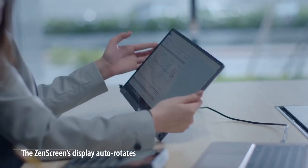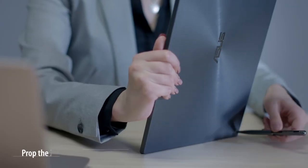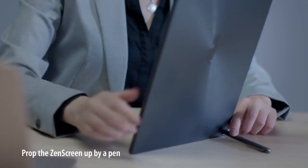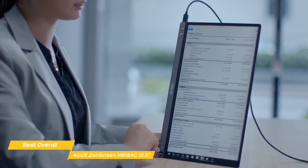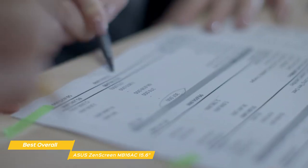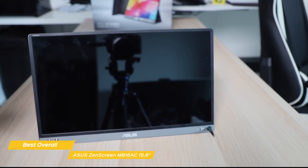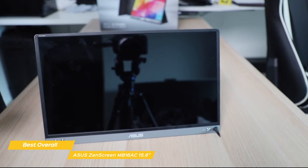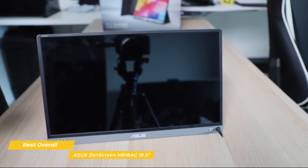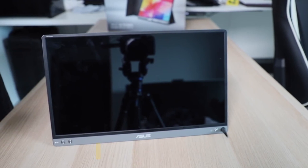With display widget software, the monitor can automatically sense its orientation and switch between landscape and portrait modes. Landscape mode is ideal for presentations, Excel sheets, and reading articles, while portrait mode gives you a perfect view of documents, books, or mobile websites. The Asus ZenScreen MB16AC 15.6-inch is the best portable monitor overall, with an impressive screen that includes anti-flicker technology and automatic display orientation, rivaling even your laptop screen.